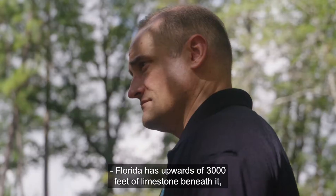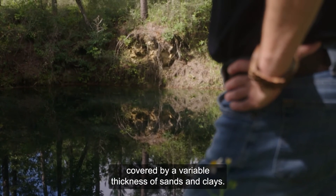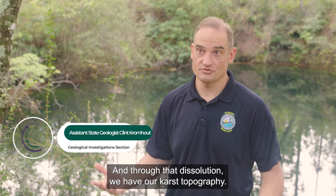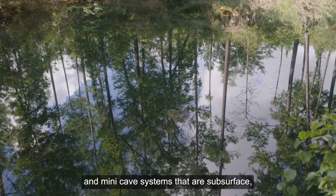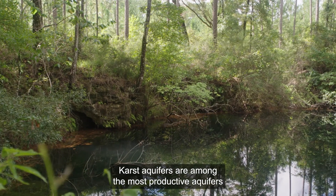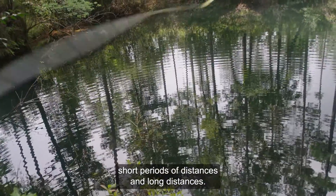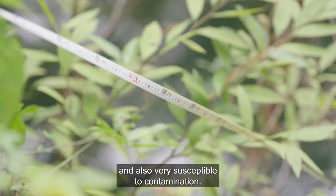Florida has upwards of 3,000 feet of limestone beneath it, covered by a variable thickness of sands and clays. That limestone is susceptible to dissolution, and through that dissolution we have our karst topography. This karst topography is comprised of sinkholes, springs, and many cave systems that are subsurface and at the surface. Karst aquifers are among the most productive aquifers in the world — they can move a lot of water over very brief periods across short and long distances. And because they move so much water, they are often difficult to manage and also very susceptible to contamination.